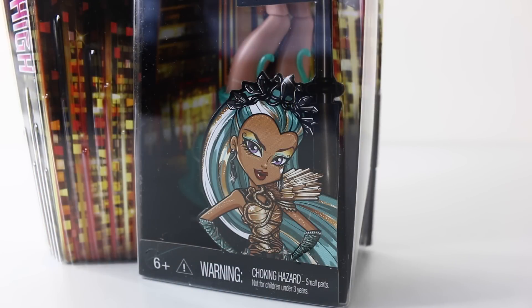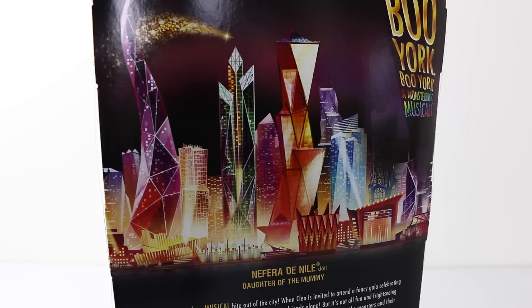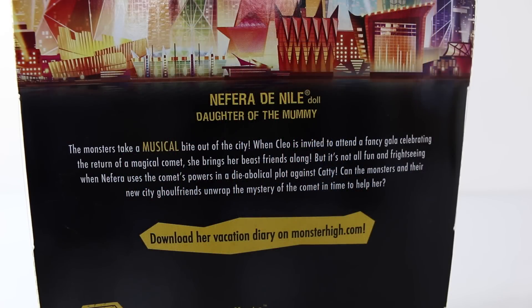In the bottom right hand corner we have some artwork of Nefra. This doll is also recommended for ages 6 and up. On the back of the box it says as the night of the comet approaches, Nefra scares up a terrible scheme and uses its powers to entomb Caddy's voice forever. Just below that we have the Boo York city landscape at night and we also see the little comet there in the background. At the bottom of the box it says the monsters take a musical bite out of the city.